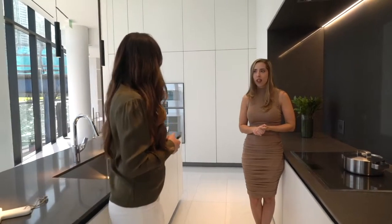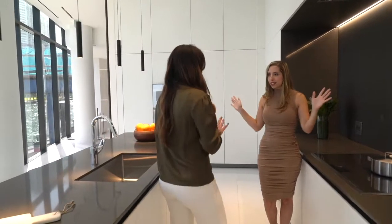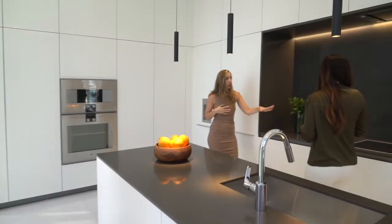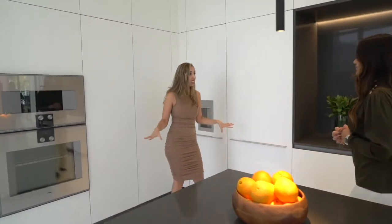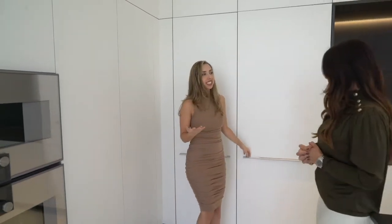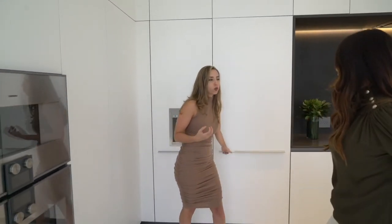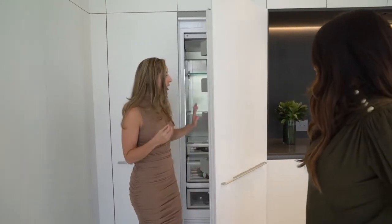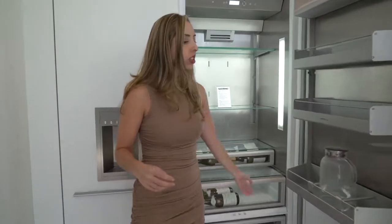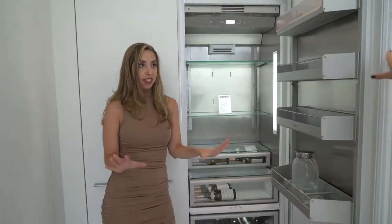All of our stovetops use induction heating. All of the appliances in our residences are Gaggenau appliances — it's a brand that's been around since 1684, so it's really great and very innovative. The refrigerators, for example, when you open them, are all made out of either glass or stainless steel — there's no plastic inside.